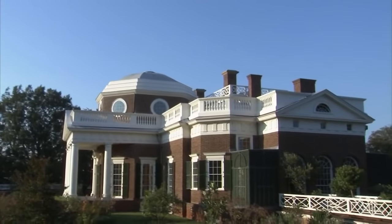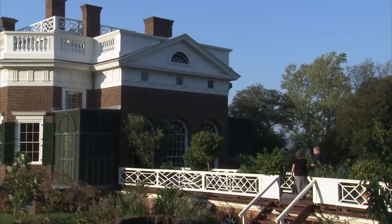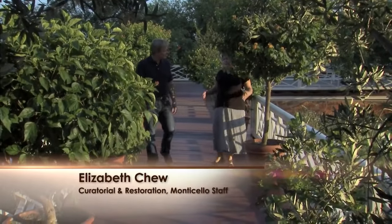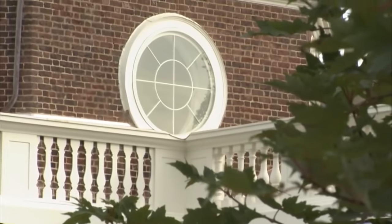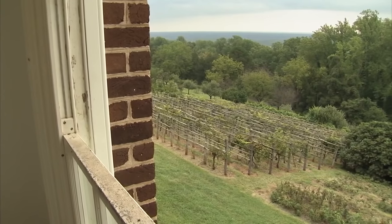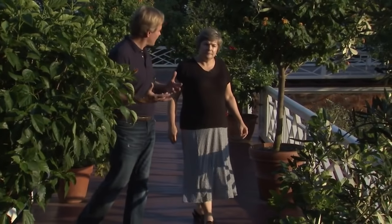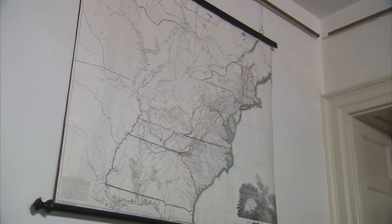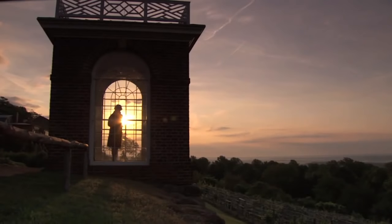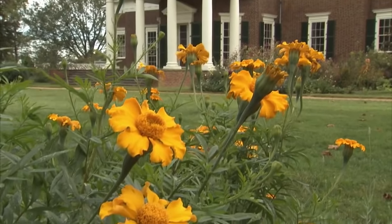Every time I come to Monticello, I'm always struck by how Thomas Jefferson designed the house with the landscape in mind on so many levels. He absolutely always thought about the house from the very beginning of the design phase in relationship to the landscape, whether it was in relationship to the beautiful views of the mountains or the landscape that he himself created on the west side of the house. He loved and was excited by the natural history of this place, North America.